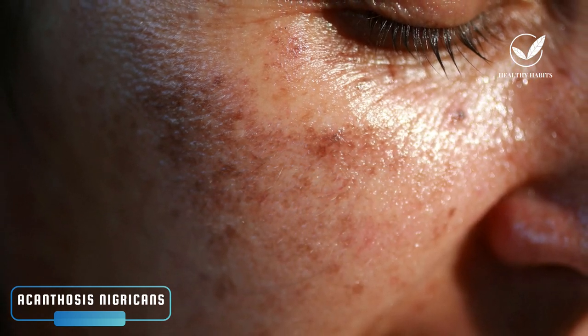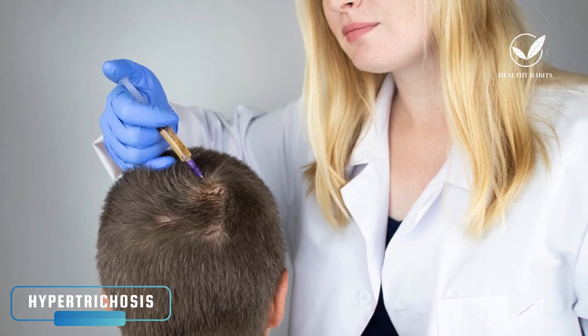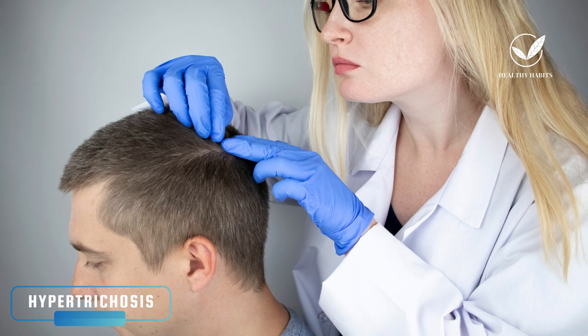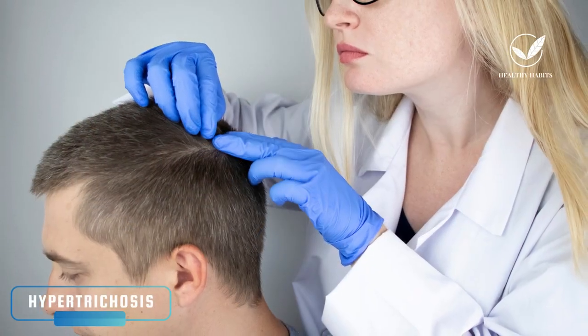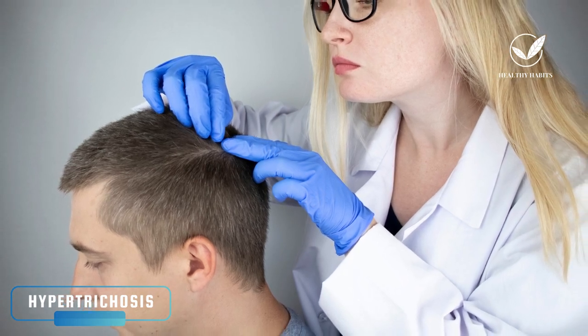The third type of skin manifestation that can be observed in individuals with colorectal cancer is known as hypertrichosis, specifically referred to as hypertrichosis lanuginosa acquisita. In this condition, patients develop fine, unpigmented hair resembling lanugo or fetal hair. This type of hair can grow to considerable lengths but is easily plucked. It typically occurs in various areas including the eyebrows, forehead, ears, nose, trunk, and extremities, but does not affect the palms, soles, or perineum. Acquired hypertrichosis lanuginosa is generally associated with metabolic and endocrine conditions, but in exceptionally rare cases, it could be linked to an underlying malignancy, including colorectal cancer.